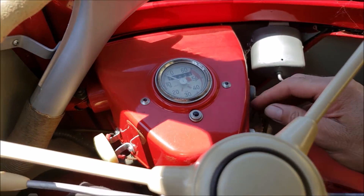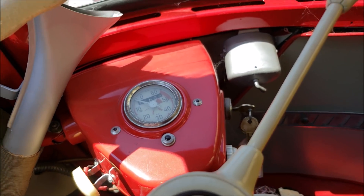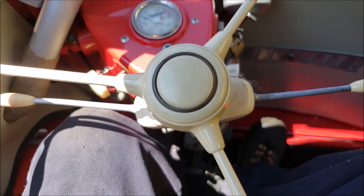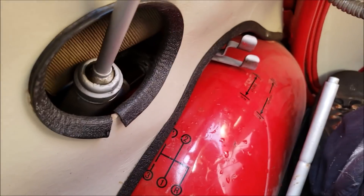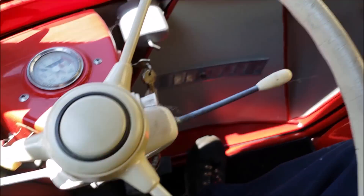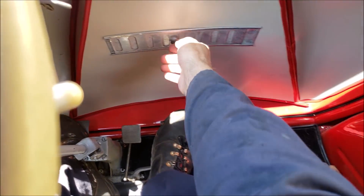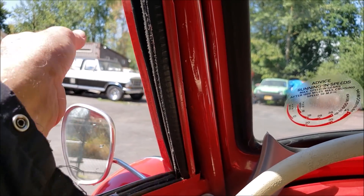Let's pull the door closed and latch it and see if it starts. Hopefully the Dynastart will give us some good turnovers. There — it went. Nice. This one has an auxiliary horn. We have our choke over here — it's a warm day so I don't think we need that. And a heater — we definitely don't need that. We have our shifter here with the shift pattern right there. Let me make sure the gas is on. There's a gas valve behind the seat. I'm going to put it to reserve so we don't run out. Let's open the vents and let some air in, and adjust our mirror a little bit.